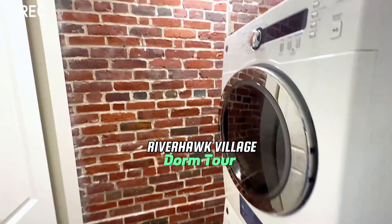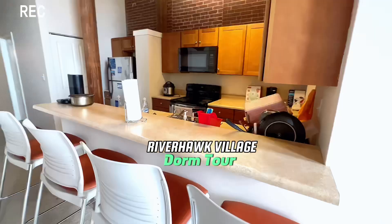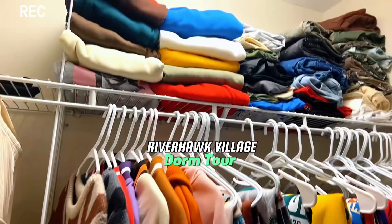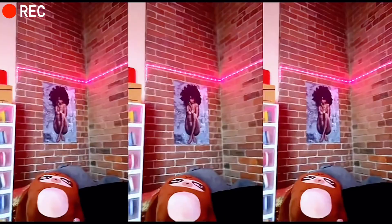Do you go to Yuma's or are you looking forward to dorming at River Hog Village? Or do you just want to see what the place looks like or what my dorm looks like? Then this is the right video for you, so let's get right into it.